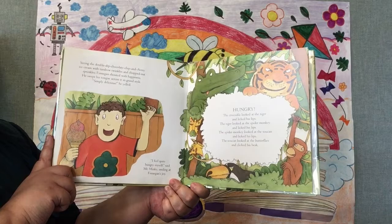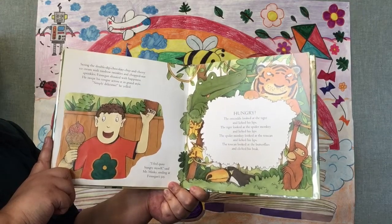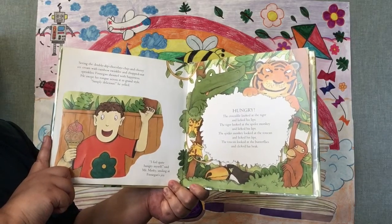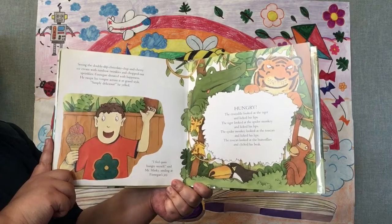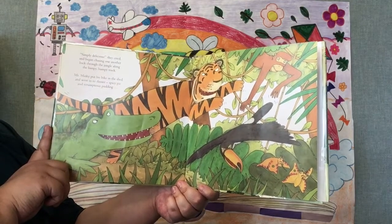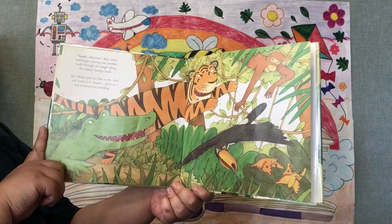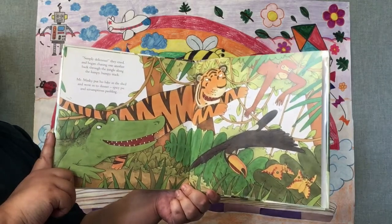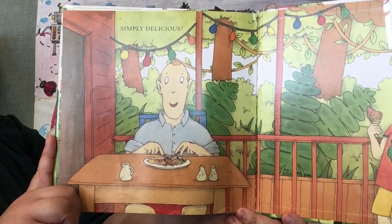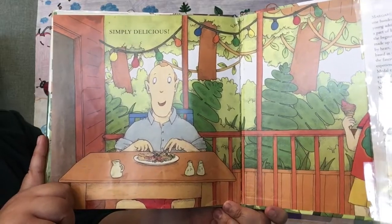Hungry! The crocodile looked at the tiger and licked his lips. The tiger looked at the spider monkey and licked his lips. The spider monkey looked at the toucan and licked his lips. The toucan looked at the butterflies and clicked his beak. Oh no, what's gonna happen? Simply delicious! They cried, and began chasing one another back through the jungle along the lumpy bumpy track. Mr. Minky put his bike in the shed and went into dinner — spicy pie and scrumptious pudding. They forgot about the ice cream and now they're chasing each other! Simply delicious!